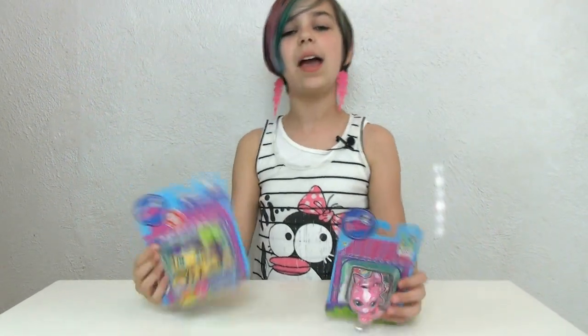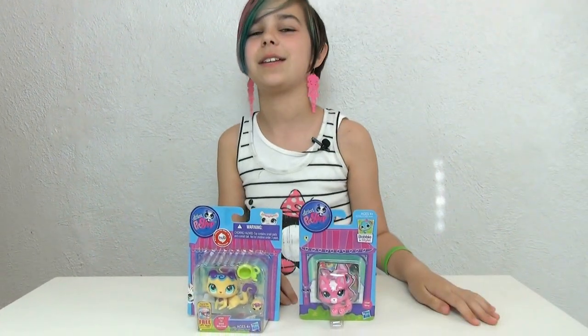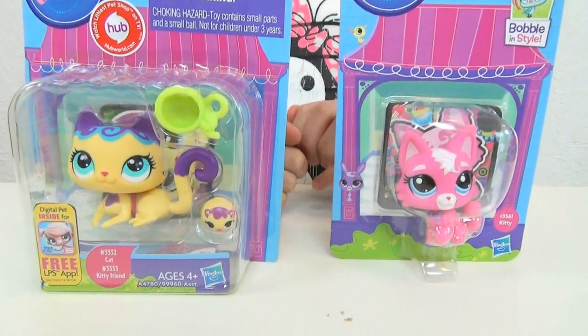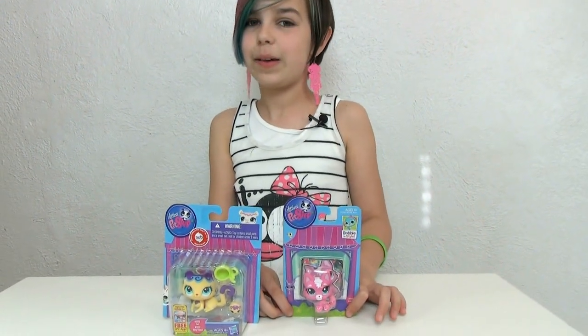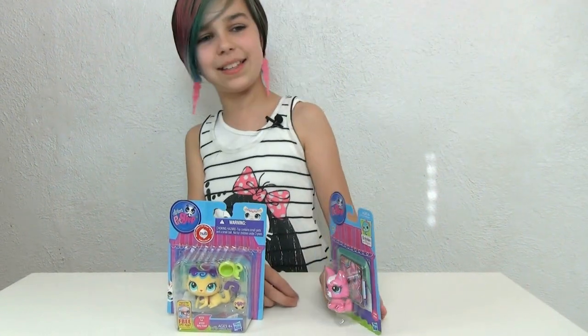Hey guys, it's Audrey and today I am doing another LPS video! Today it's gonna be a kitty LPS video — I like cats, meow! Now on my last LPS video I said I didn't have the kitty, but I actually got it on the toy hunt and I completely forgot, so I'm sorry about that. I feel really foolish and embarrassed, so thank you guys for telling me.